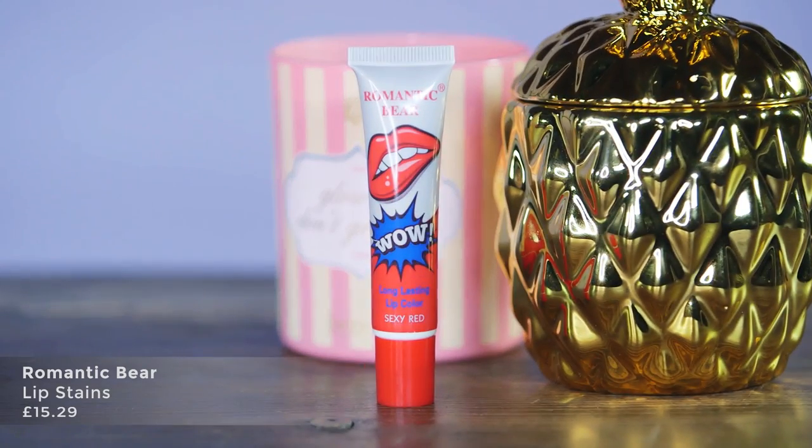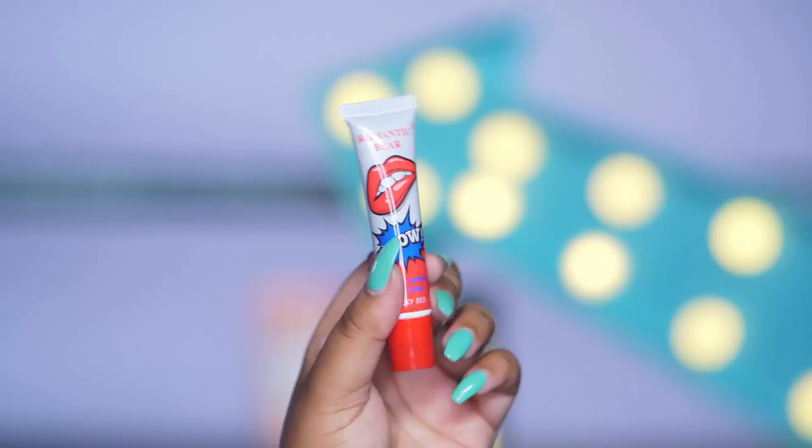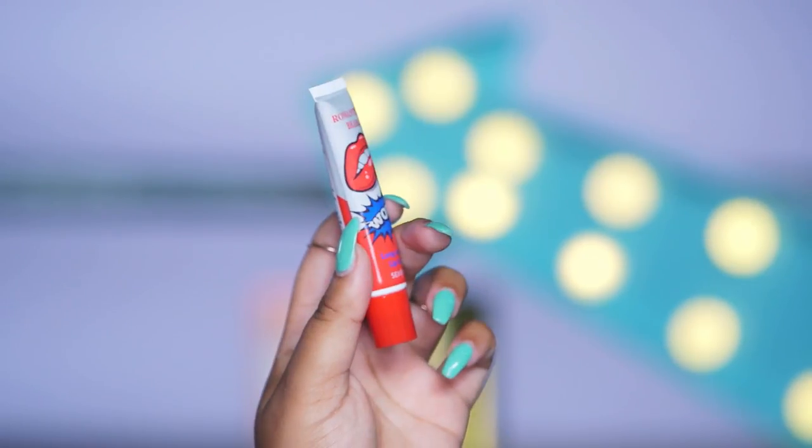The next product on my list to try is this really weird lip stain. It's the biggest new trend in Korean beauty and it's just arrived in the UK, so I'm going to give it a whirl. I've been told you put it on and then peel it off, and the lip stain is underneath the actual product. I'm going to choose this sexy red colour.